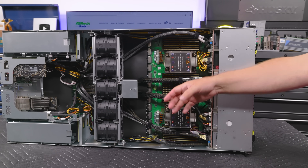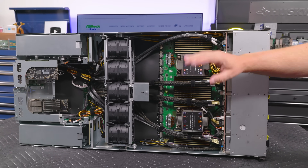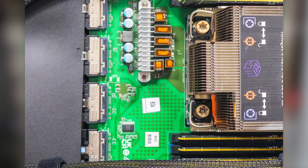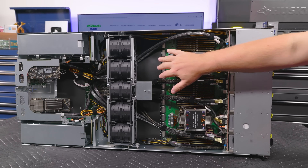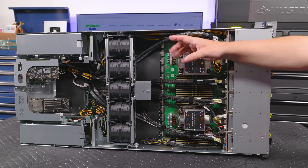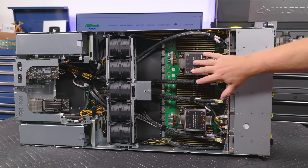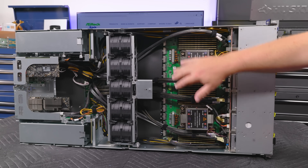Behind this, instead of OCP NIC slots or PCIe risers, because of the signaling challenges with PCIe Gen 5, you'll see we have MCIO connectors. These MCIO connectors allow us to have PCIe connections between here and the PCIe switchboard down below. They also allow connectivity to the front storage bays and NIC connectivity — whatever PCIe connectivity you need, that's what these MCIO connectors support.